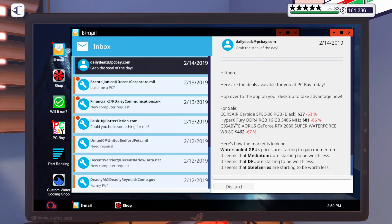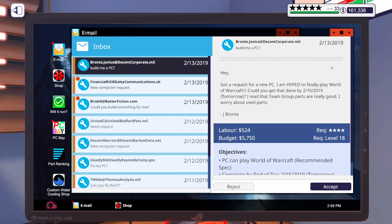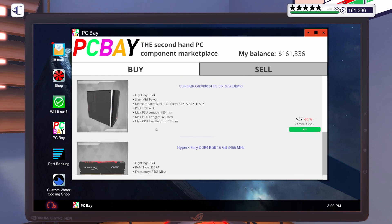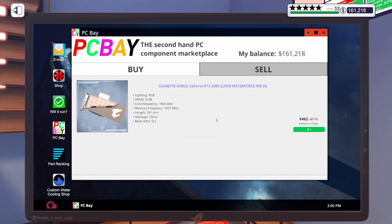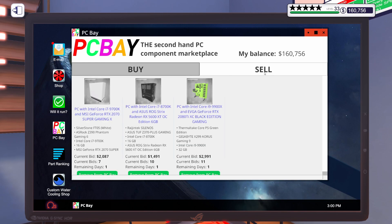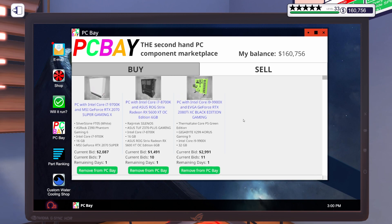Let's see if there's anything I can't live without on PC Bay. An RTX 2080 Super Water Force — we might have to check that out. Oh look, here's one already due for tomorrow — I'm already previewing the next episode. There's a case for $37 — I'll just buy it. I bought it all. Let's check on our auctions: the first one is up to $2,087, another at $14.91, and $2,991 with one day remaining. So in the next episode we should see the final amounts they go for.